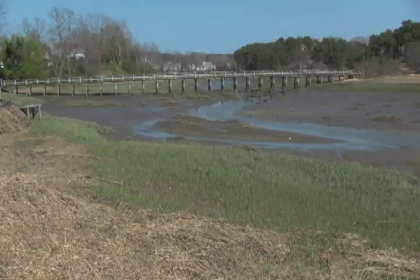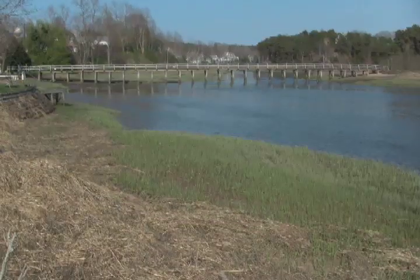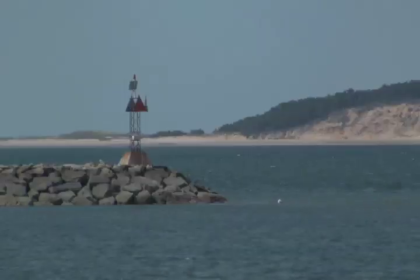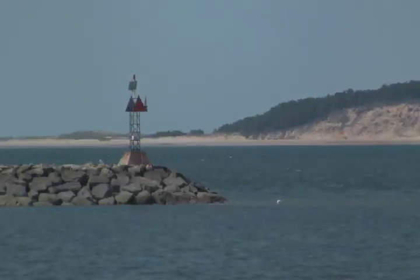Wellfleet Bay's other asset is the wide range of its tides, which can change by 10 feet within a matter of hours. Twice a day, this powerful tide comes in, mixing the water in the bay and bringing in fresh nutrients.